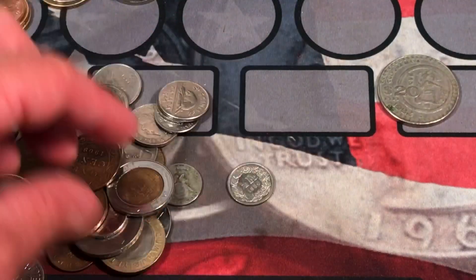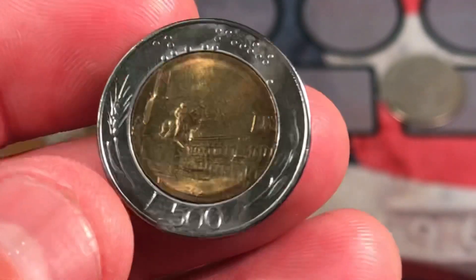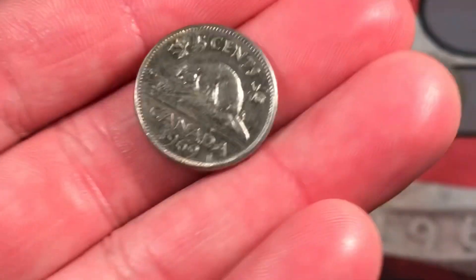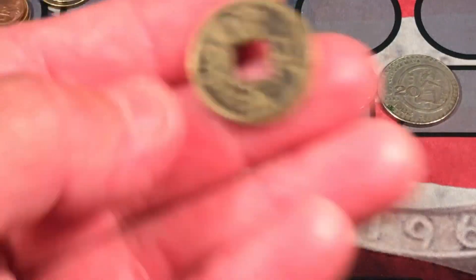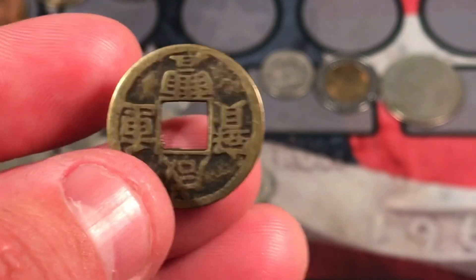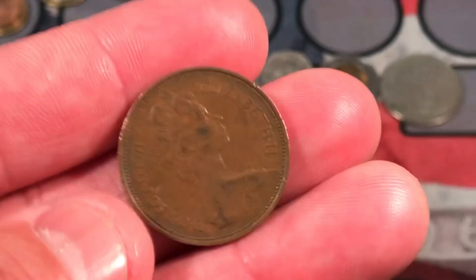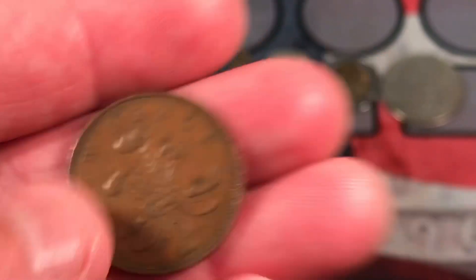We have another one of these — we saw this in part one. This is an Italian lira, 500 lira. We have a 1969 Canadian nickel. We have a Chinese coin, I believe. I'm really bad with any Asian coins — that could be a Chinese cash coin, I'm not positive. We have a modern British New Pence.